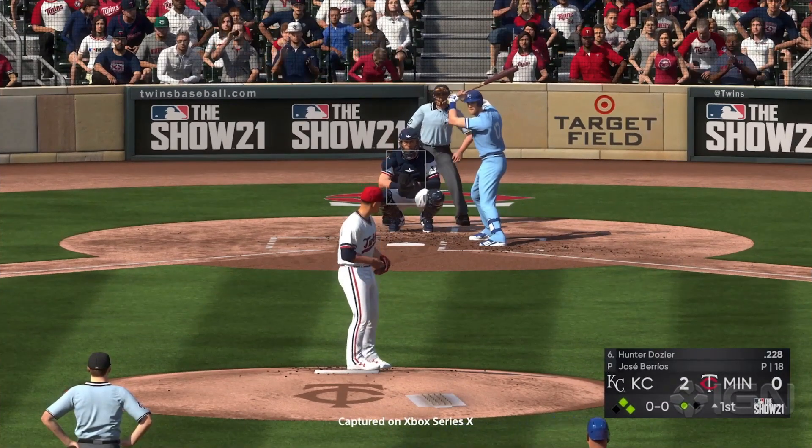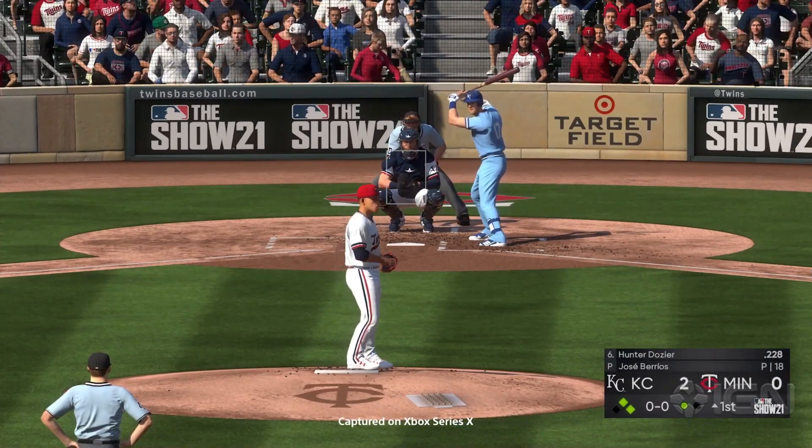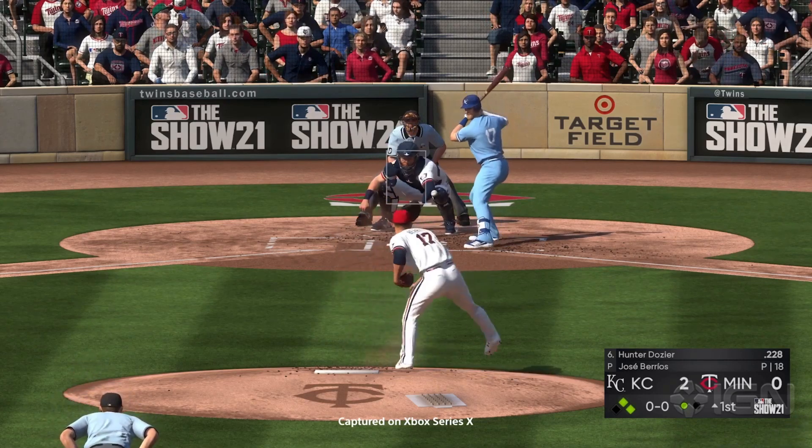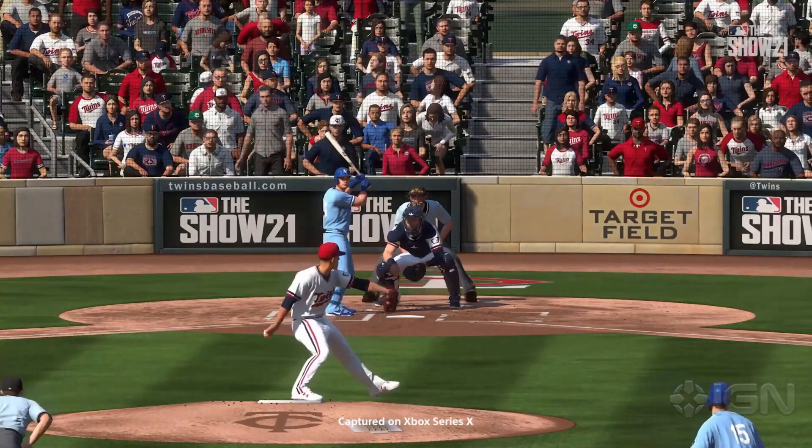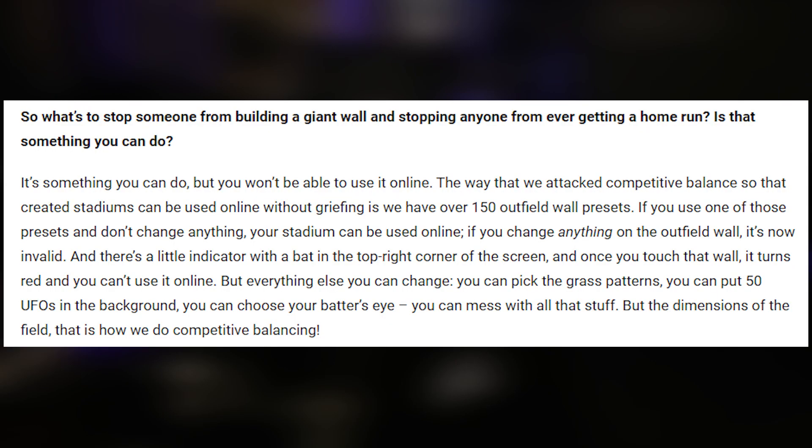During this interview and a bunch of other content, they touched on many different subjects, but one of the main ones is Stadium Creator. We keep talking about it — it's a highly requested mode and we finally get it in the game. They even teased in one of the written articles that you will be able to use your Create a Stadium in online play, which is going to be a lot of fun.